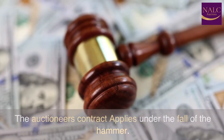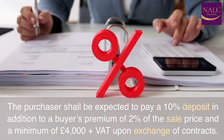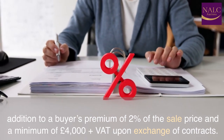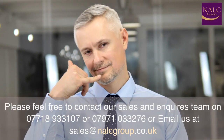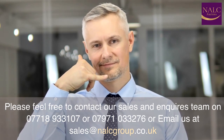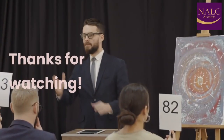The auctioneer's contract applies under the fall of the hammer. The purchaser shall be expected to pay a 10% deposit, in addition to a buyer's premium of 2% of the sale price and a minimum of £4,000 plus VAT upon exchange of contracts. Please feel free to contact our sales and enquiries team on 07718 933107 or 07971 033276, or email us at sales@nalkgroup.co.uk. Thanks for watching.